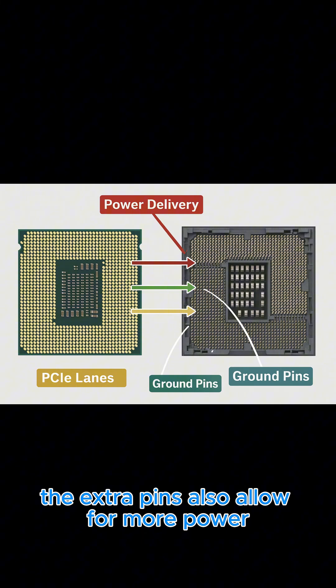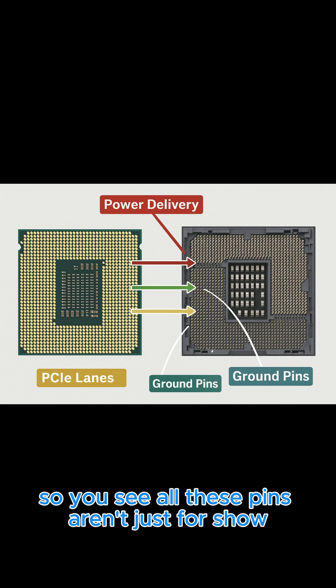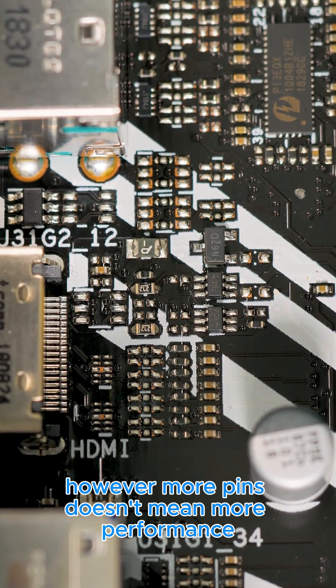The extra pins also allow for more power and more ground connections, which are essential for stable and efficient operation. So you see, all these pins aren't just for show — they play a critical role in keeping your computer running smoothly.